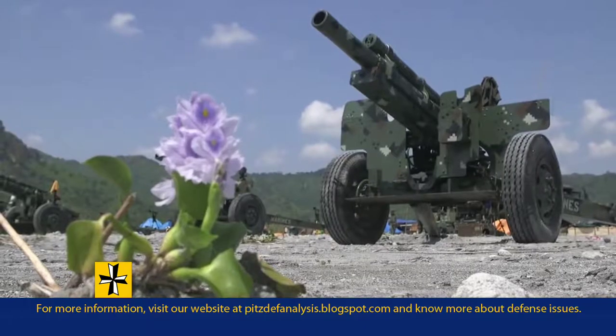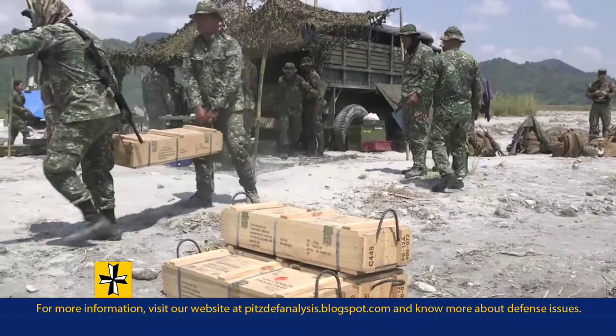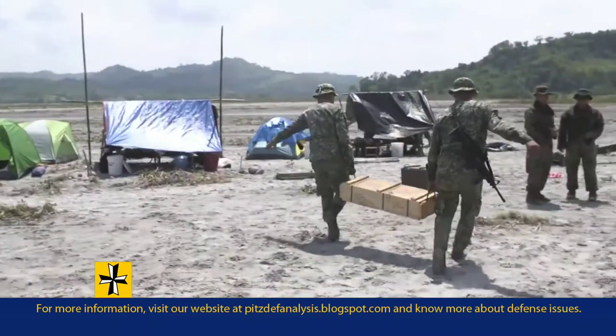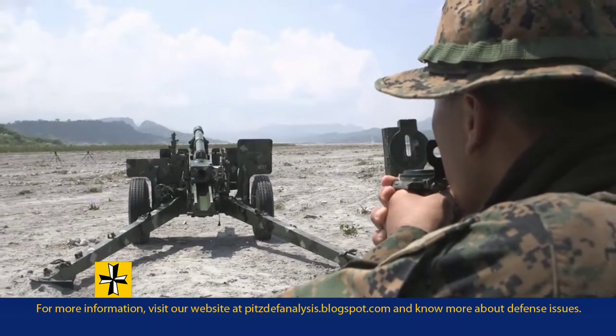Today we went out with the Filipino Marine artillery battery. They had 25 high explosive rounds that we were going to shoot in support of a fire support team exercise. The fire support coordination center and a couple of fire support teams were located up on the observation post down near the impact area.